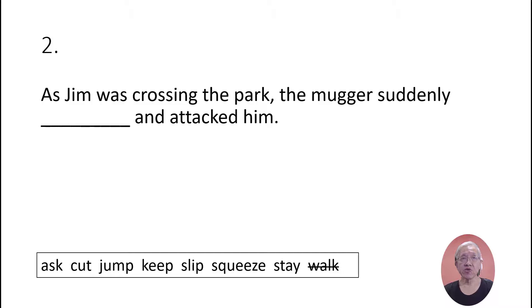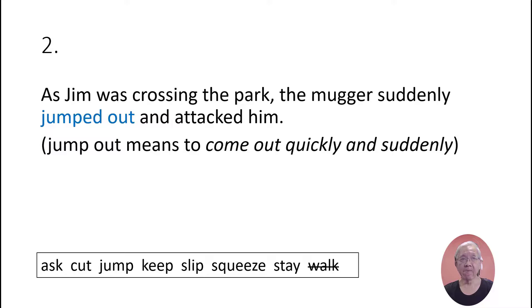As Jim was crossing the park, the mugger suddenly jumped out and attacked him. 'Jump out' means to come out quickly and suddenly.